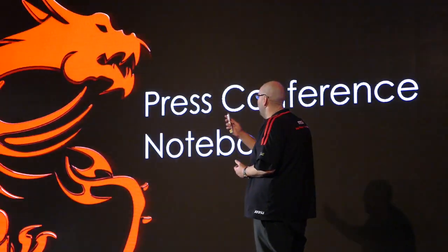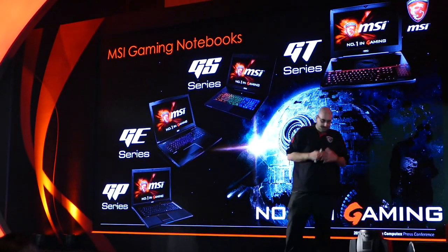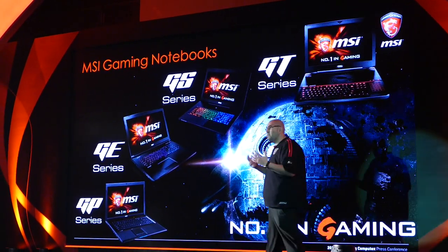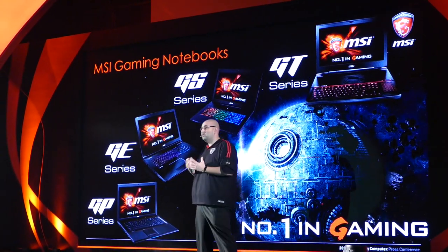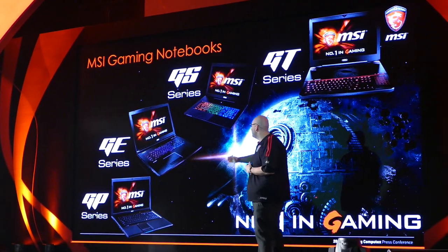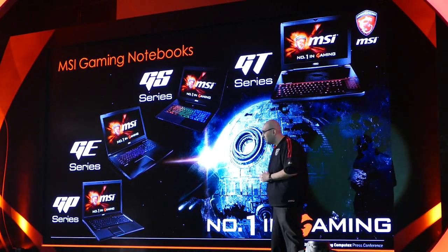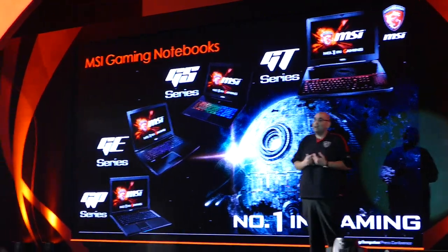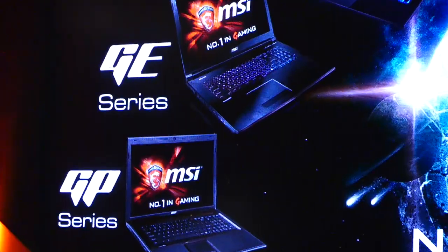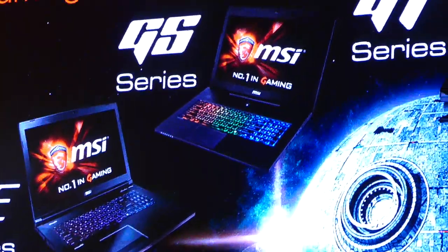Let's start with the gaming series. MSI is number one — we always strive to have the most comprehensive range of gaming notebooks possible. We have something for every level of gamer, from the beginning all the way to someone who's a professional. We believe that everyone should have the ability to have something that we feel is the perfect weapon for gaming, whether it's entry level or the top.